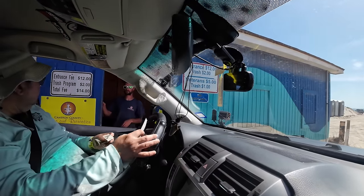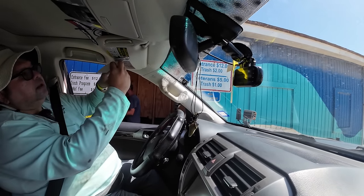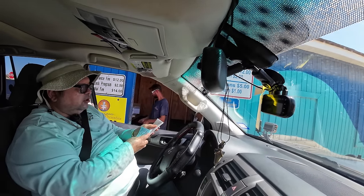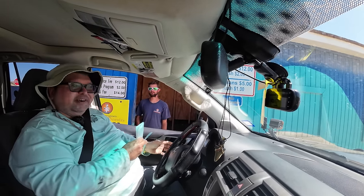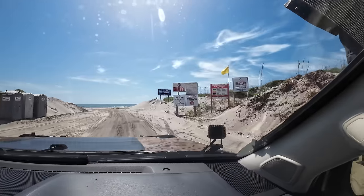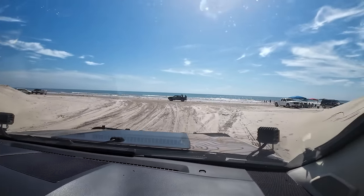I have my permit ready and my $2. They will give you a little receipt and a trash bag. If you fill up the trash bag — which you should — bring it back to them and they'll give you back your $2. Welcome to South Padre Island!